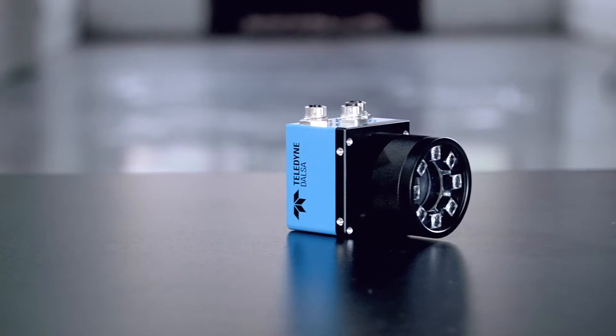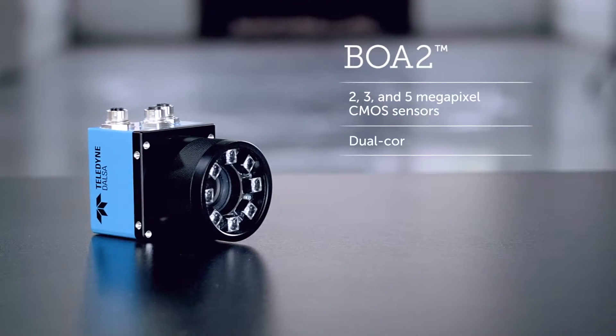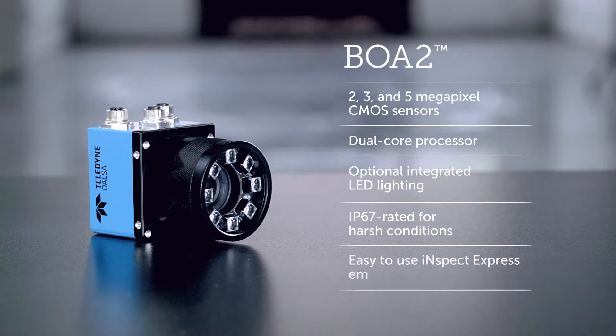It's built for factory automation. The BOA2 bundles a high-resolution CMOS sensor, dual-core processing power, and optional integrated lighting. Onboard, the BOA2 has easy embedded vision software — no coding required. It also has flexible I/O that can easily connect to and control the systems and robots in your factory today, as well as the ones you'll use tomorrow.